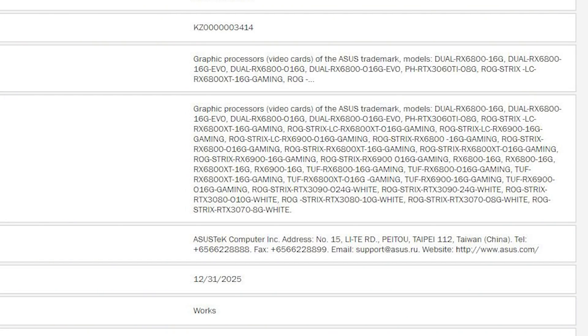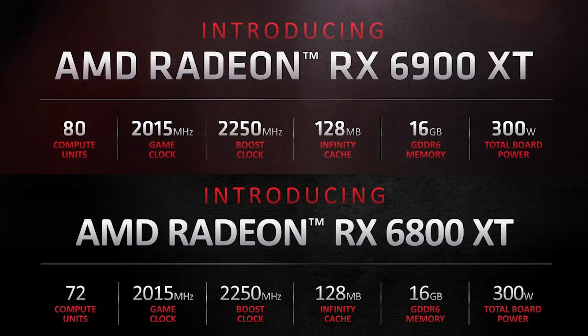One of my better sources got in contact with me regarding the RX 6900 non-XT. You may recall that ASUS filed a 6900 class card for their custom GPUs, and it was a bit of a head-scratcher — because if you look at the compute units of the 6900 XT (80) and the 6800 XT (72), with no real difference in memory configuration or anything else other than clock frequency, there wasn't obvious room in the product stack to slot in a 6900 non-XT.